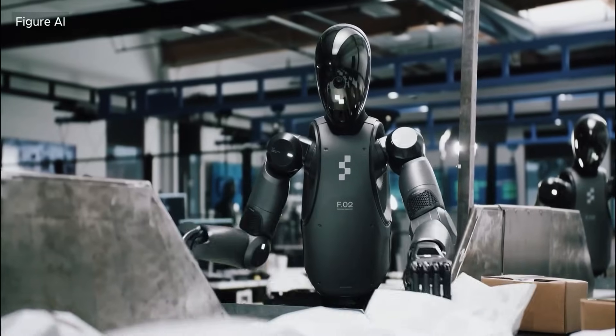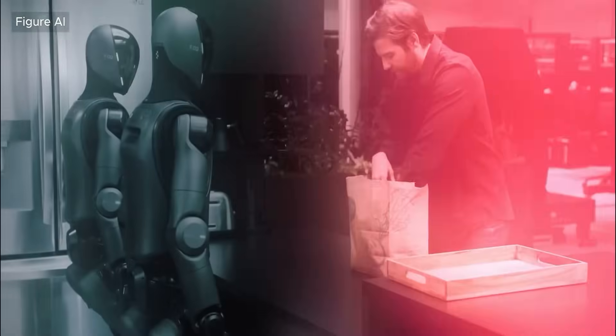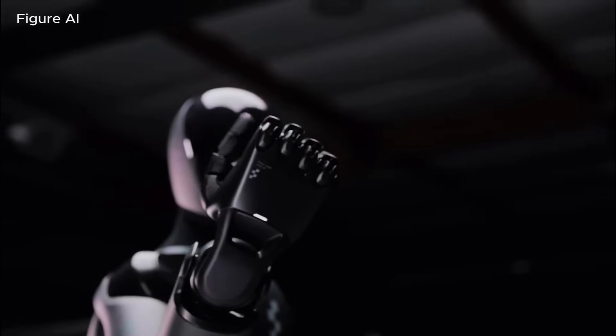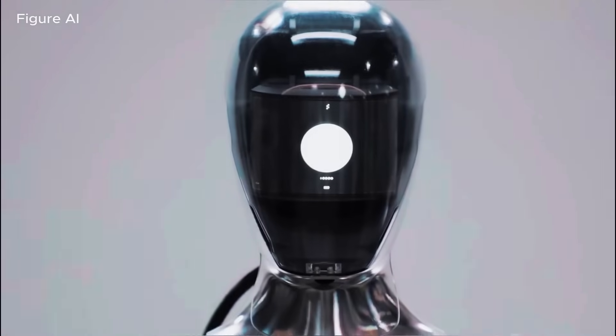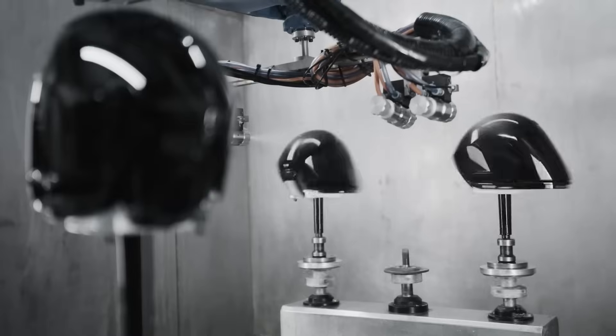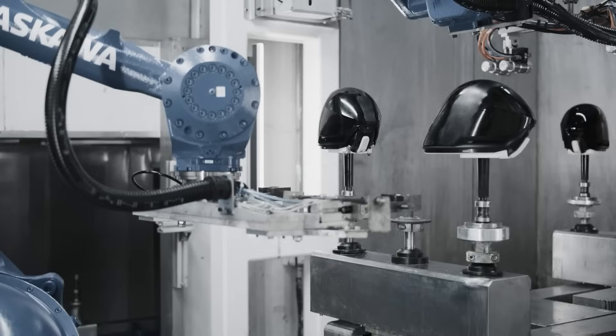Car factories. Figure 02 already tightened bolts on BMW engines. F.03 adds wrist angle sensors and tactile pads that feel when a lug is fully seated. Swap the wrench for a paint sprayer, press a button, and the robot paints a chassis panel. Managers who once planned tool changeovers weeks ahead are now thinking in lunch-break increments.